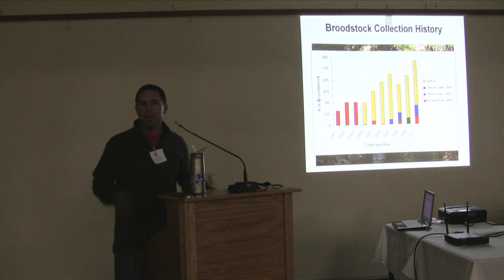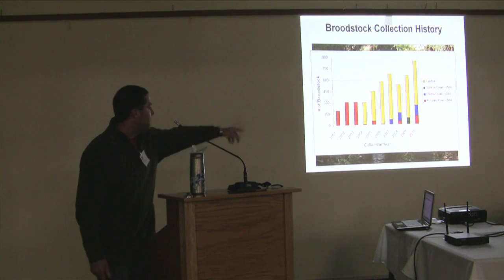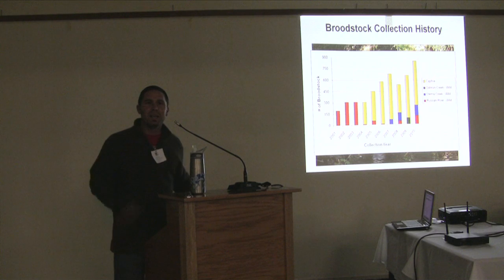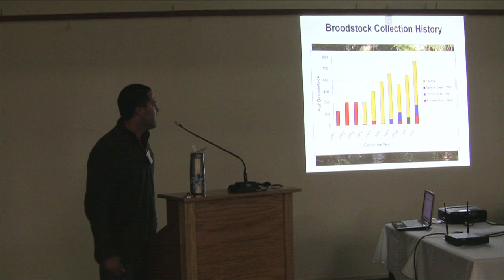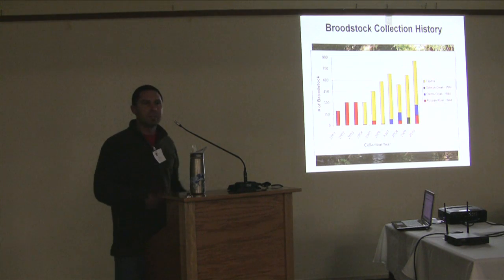The outbreeding component is an attempt to increase genetic diversity within our broodstock population. In 2010 we started revisiting the wild component. We're now starting to see adults coming back, and wild juveniles are starting to pop up throughout the watershed. So we're starting to bring those back into the hatchery and try to get away from a completely captive broodstock population.